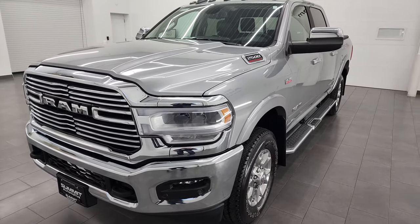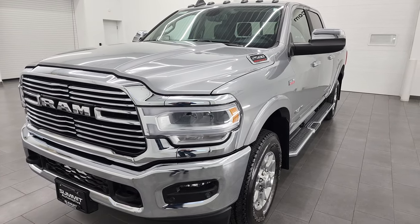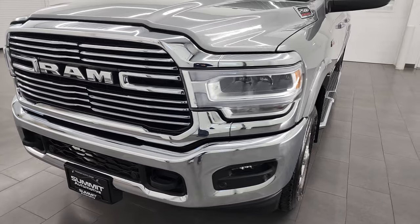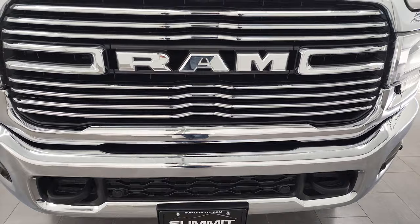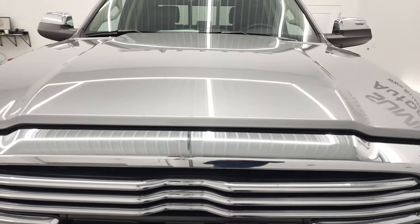This truck has been fully safetied and inspected by our service shop. It has a fresh oil and filter change, all the fluids have been checked and topped off, and this truck is 100% ready to go. I'm going to go all the way around in this video — inside, underneath, start it up, and take a look under the hood as well as go over all the options.